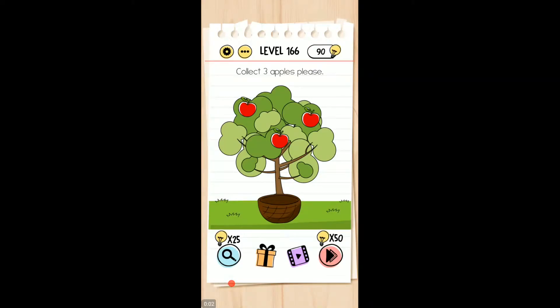Okay friends, welcome back to playing level 166 of the Brain Test Tricky Puzzle. Collect three apples, please.